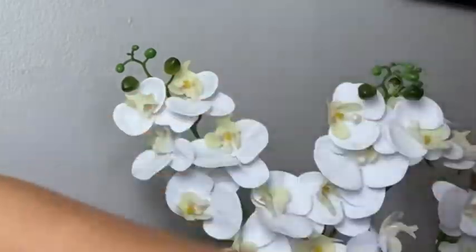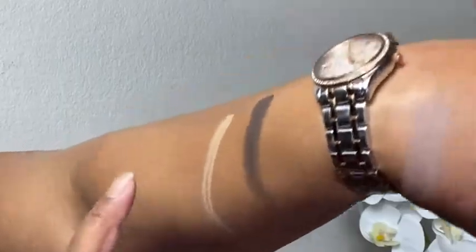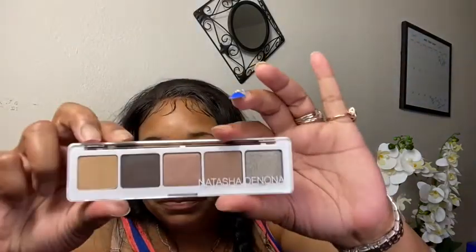Let me swatch them down on my arm too. Absolutely stunning — these shades are so pigmented. There's a greenish one that is so beautiful, look how it shows up on my skin. Let me swatch the others as well. There's three down there and that's five — all of them swatched out and they look really good.